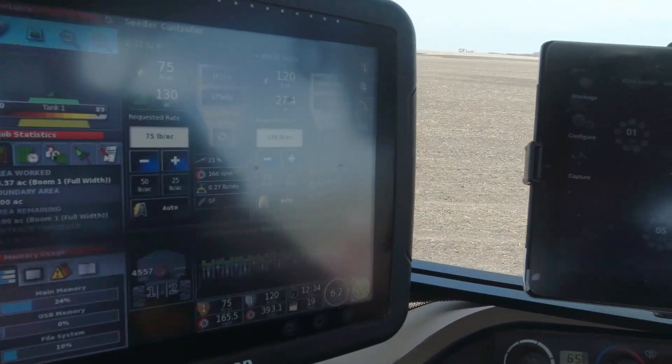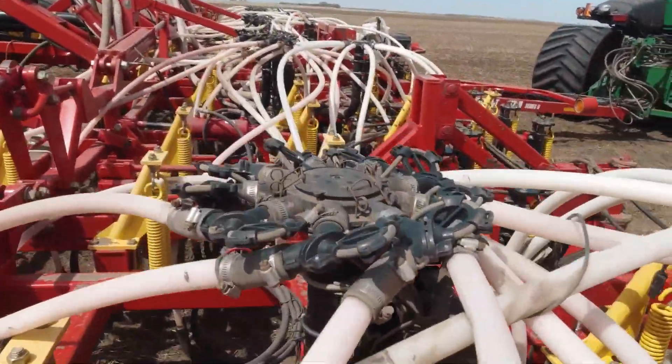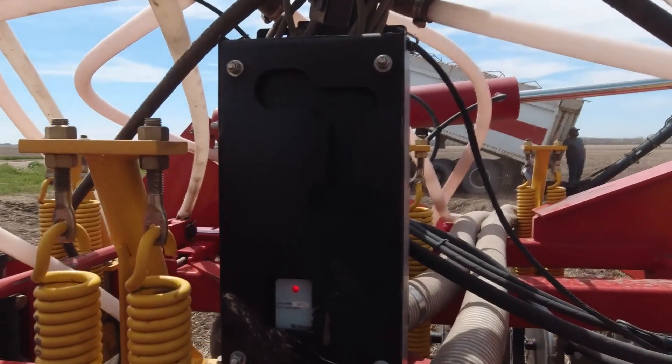The last one's the iPad that controls the blockage system. A lot of people have asked me about it, and I know other companies are making their own factory blockage systems, but I've had this system now six or seven years and it flat out works. With a planter, the monitor gives you a seed count because each seed drops by the sensor. With an air seeder, up until a system like this, you didn't know what kind of flow you had.